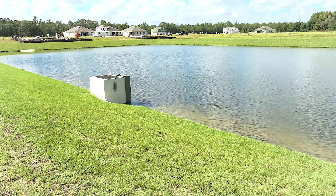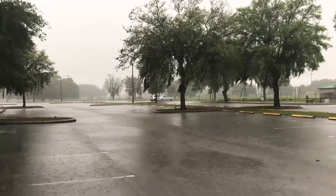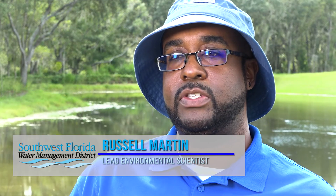Here we have a wet detention pond. Stormwater ponds generally are there to preserve the state water quality standards. When you have runoff, when it rains, the rain will pick up a lot of the pollutants on the surface. The impervious surfaces, like the roads, will pick up maybe some oils and greases, or on a field it'll pick up some fertilizer, and that all filters into the pond.